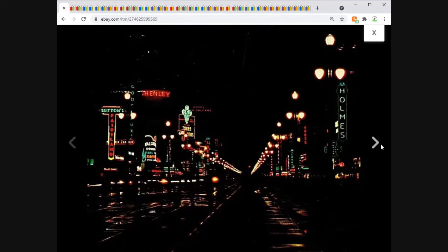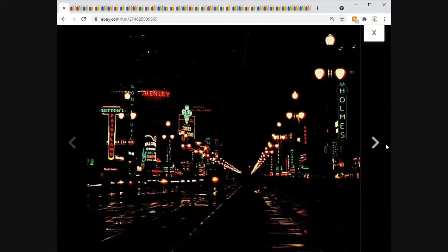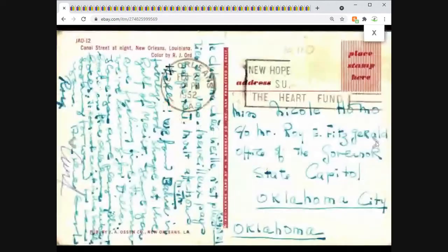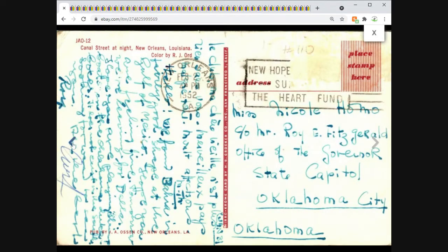This one went relatively quickly — New Orleans Canal Street at night. A nice chrome postcard; it's so dark all you can really see are the lights. It reminds me of old cartoons — signs for casinos just floating in there. Posted, dated 1952. Not huge money — $3.50 — sent out a make-offer and it sold very quickly.